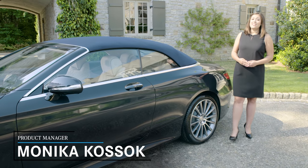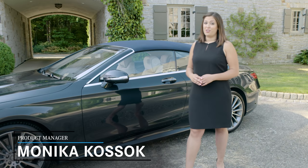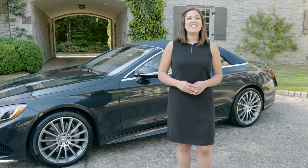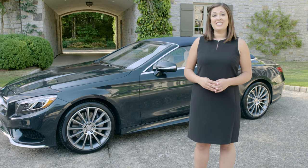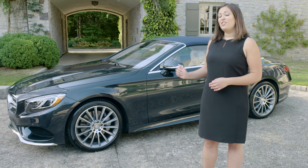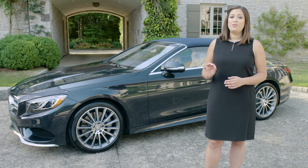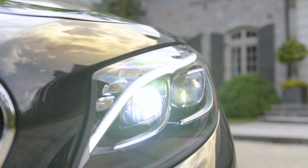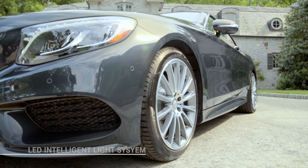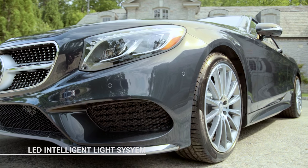Based on the S-Class Coupe, but only sharing 60% of its body structure, the new S-Class Cabriolet has a definite presence on the road, whether at speed or standing still. Up front, there is no mistaking the bold Mercedes-Benz grille with a single louver design graced by chrome inserts. For illumination tailored for a wide variety of driving conditions, the LED intelligent light system with adaptive high beam assist is standard.